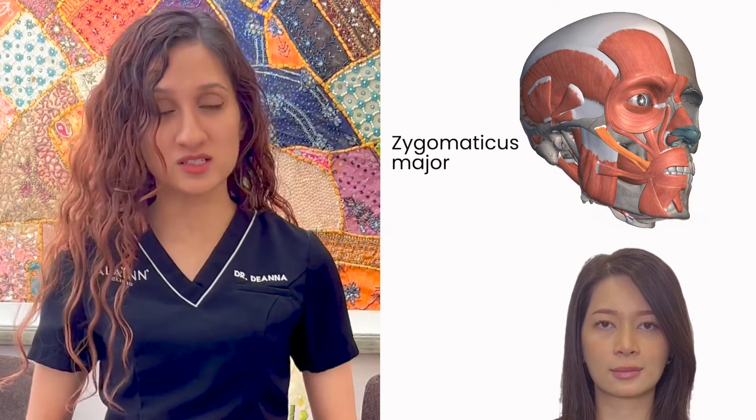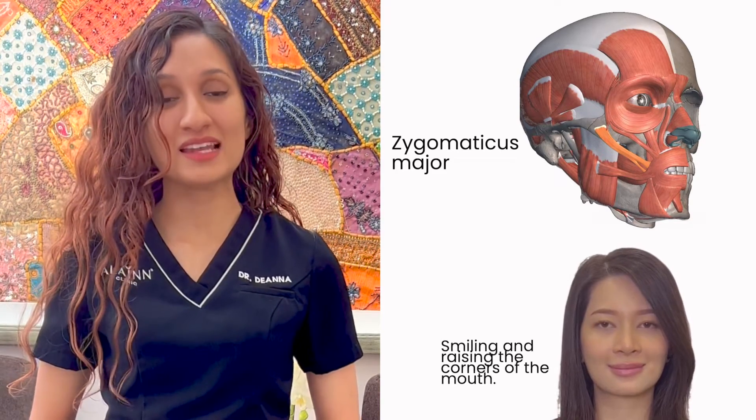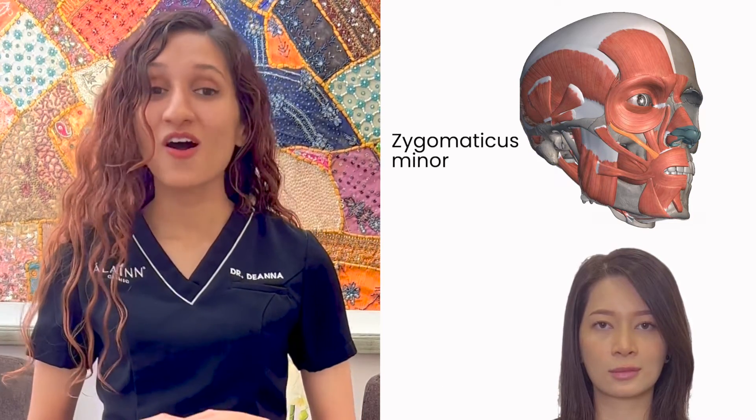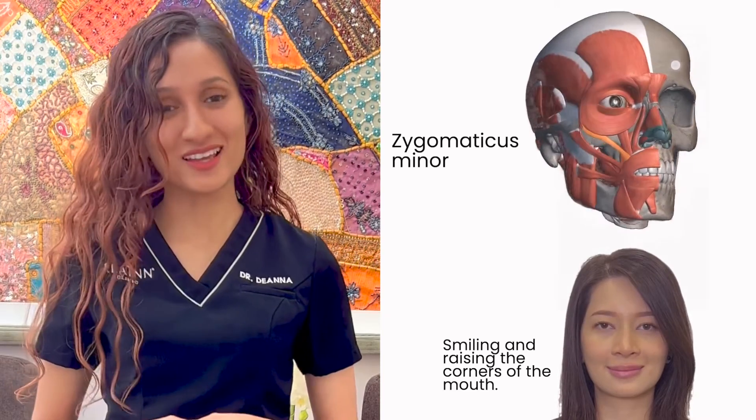The zygomaticus major muscle, located near the cheekbone, is responsible for smiling and raising the corners of the mouth. The zygomaticus minor muscle also helps to raise the corners of the mouth, creating a smiling expression.